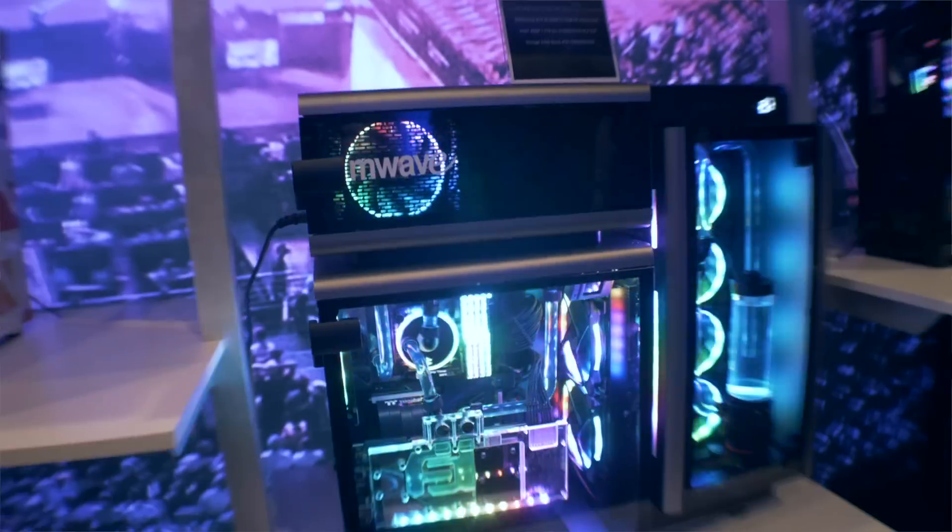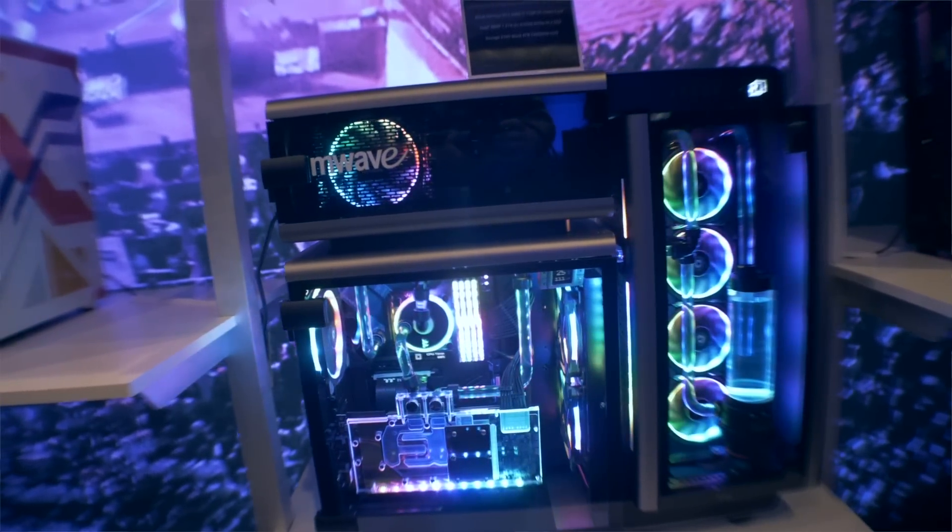These things absolutely look like someone custom-made them — spent weeks planning and building. But if you're intimidated by that, don't have the time, and just want someone else to do it for you, a custom-looking PC from a retailer is a really cool way to go.